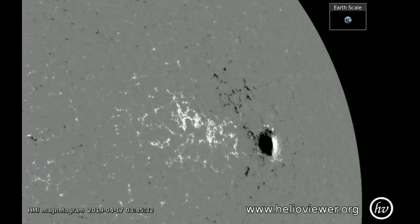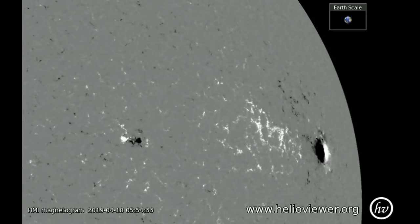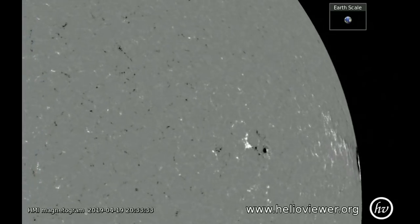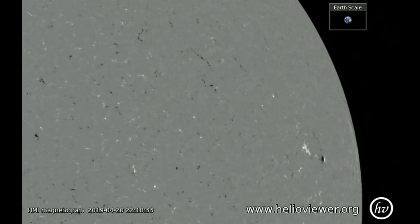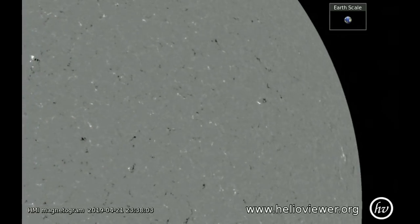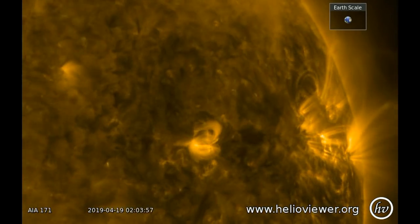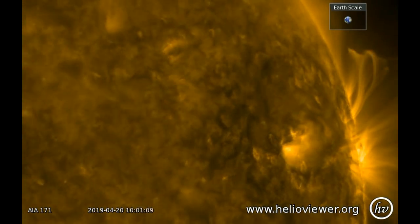One thing that fools many people is that when a sunspot approaches the west limb or appears around the east limb, it seems to develop an opposite polarity at the edge towards the limb. This is an optical illusion caused by the fact that these are line-of-sight magnetograms and not full three-dimensional magnetograms. In the coronal movie, you can see the new region developing in the middle of the frame, and as it goes towards the limb it actually seems to get more active rather than less.